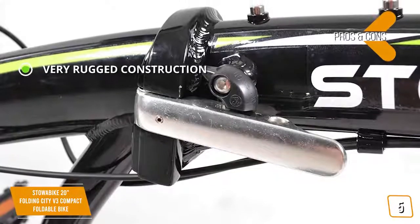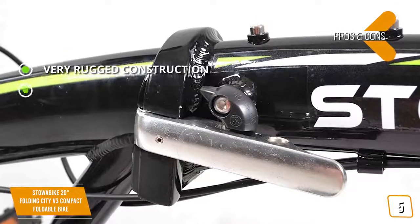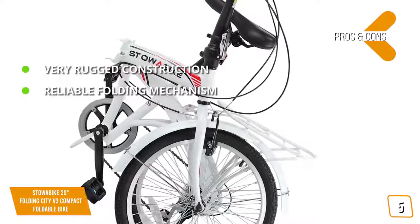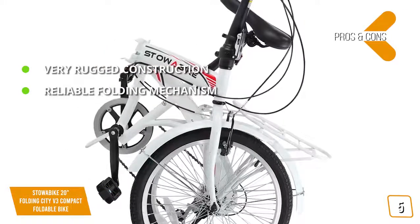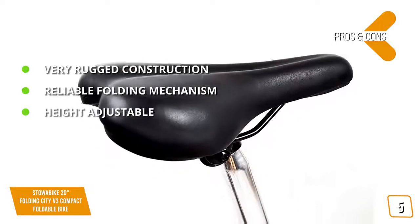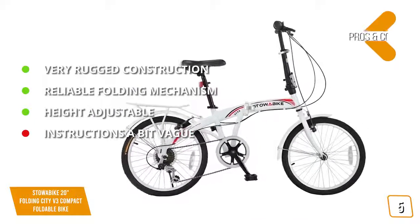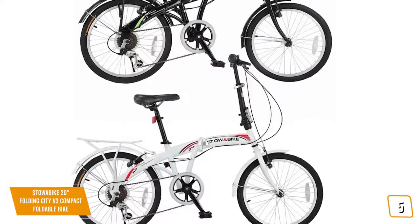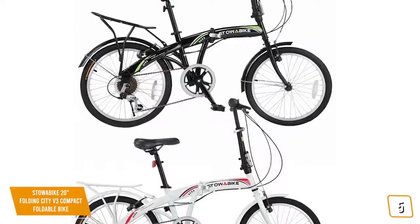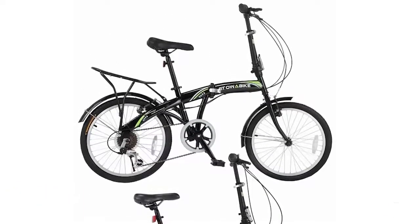The pros are very rugged construction — the steel construction of this bike makes it exceptionally durable and long-lasting. Reliable folding mechanism — you can always rely on this bike's folding mechanism to work perfectly every single time. Height adjustable — you should be able to adjust this bike to the perfect height no matter what. For the cons, the assembly instructions that come with this bike are a bit generic and vague. Overall, this folding bike has a very efficient design that will provide ideal performance and lasting construction.